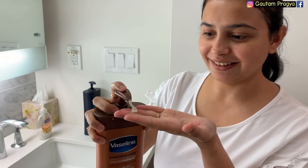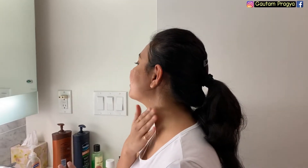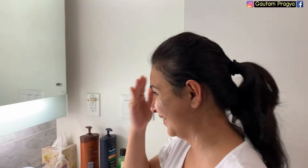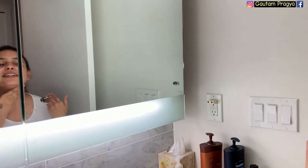Now it's time to put on some moisturizer. I'm using Vaseline Cocoa Radiant — I use this on my whole body as well, and I really love the smell of it. I'll massage just a little bit, not too much.